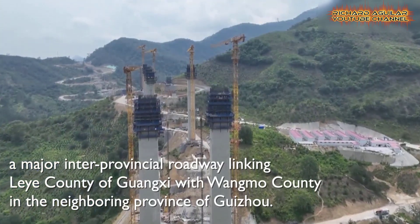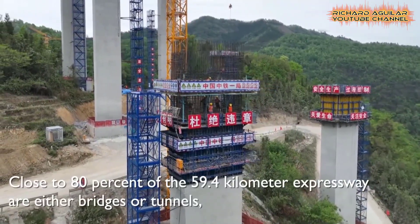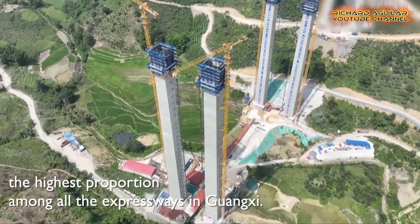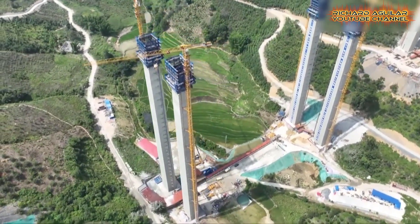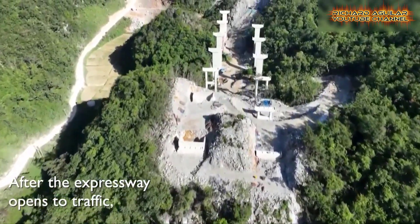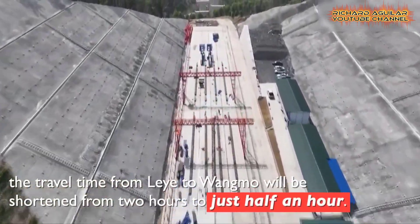The Ya Chang Bridge, spanning 2.3 kilometers, boasts two expansive spans supported by a network of 95 piers, including two that soar beyond 150 meters in height. Positioned as a cornerstone infrastructure endeavor, the bridge is a vital component of the Le Wong Ma Expressway.